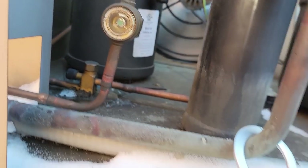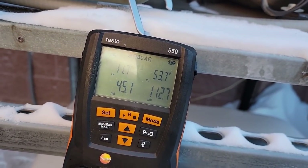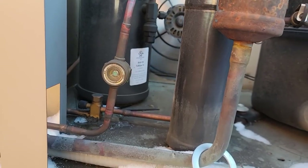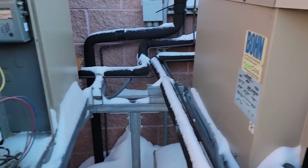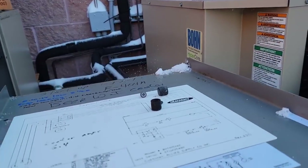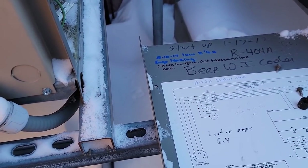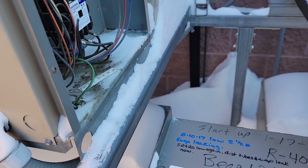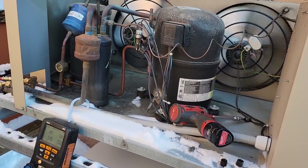Still pretty empty there. Let's see if we can get up to the 90-to-100-degree area and see where we come in with our sight glass. I'm not real sure what the total charge was on this — I think they forgot to write that down, unless we are just really low. But it's not feeding, that's for certain. I don't think they wrote down the charge amount.